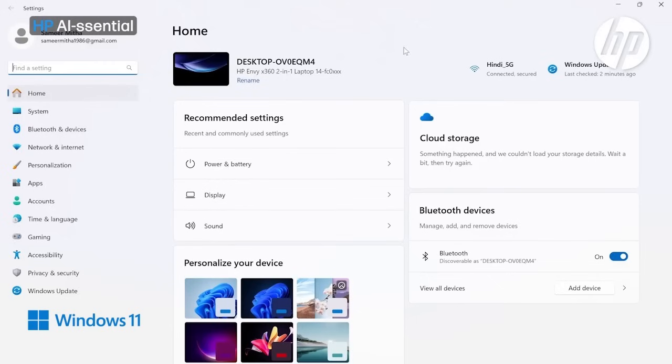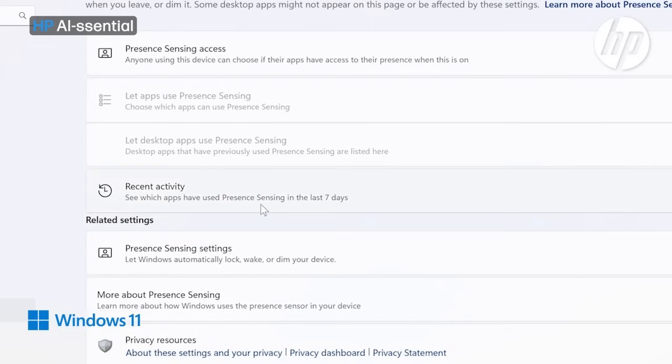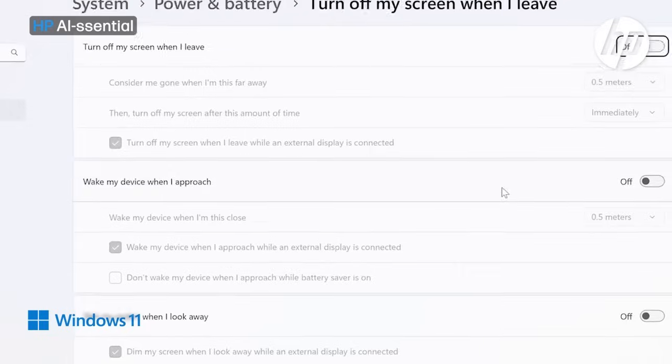So let's get started by showing you how to enable these features on the AI-powered HP Envy laptop. To switch on these features, go into the settings. You can simply search for 'Present Sensing Settings' on the HP Envy laptop to quickly reach the settings — just click on it.